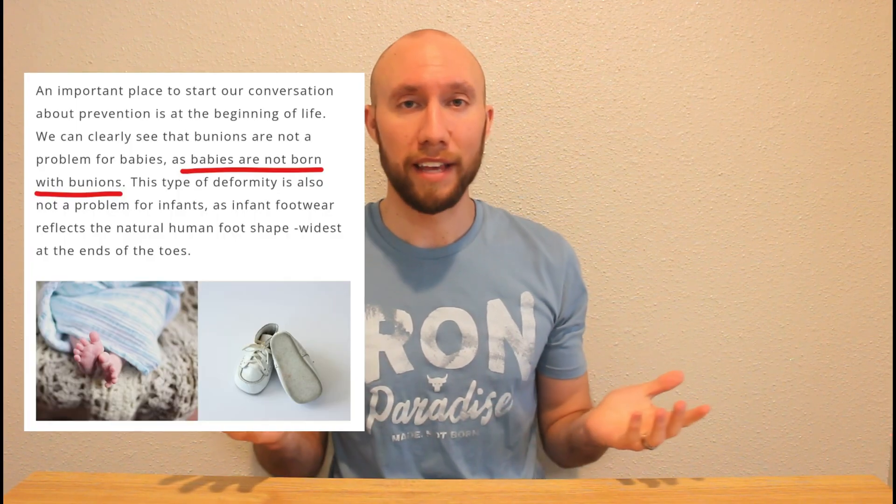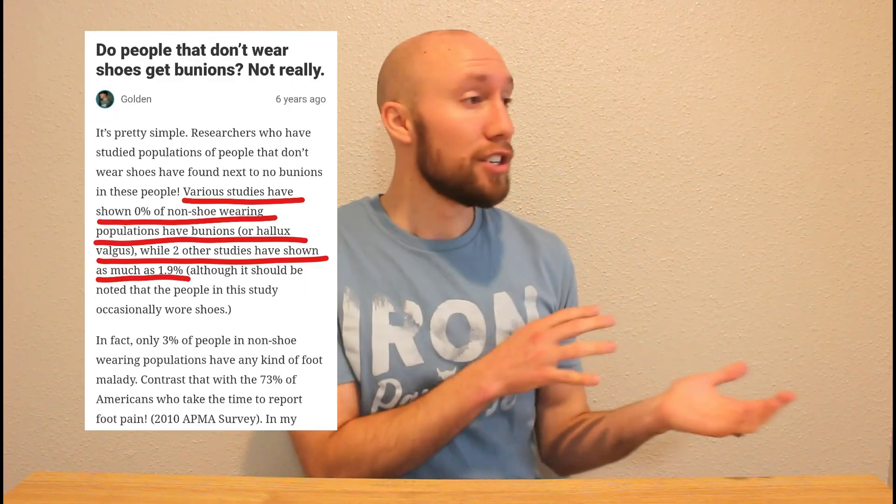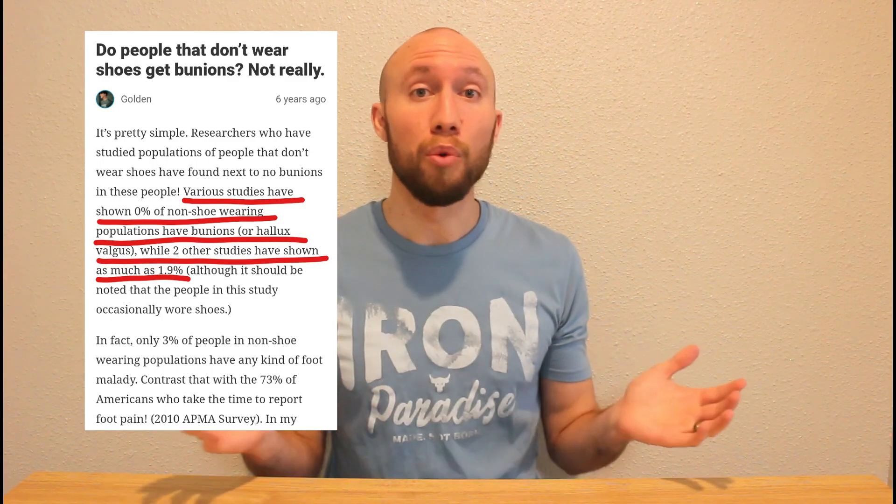Bunions are not caused by genetics. If bunions were caused by genetics, it might be something you'd expect to see at birth — research has shown this is not the case, babies are not born with bunions. In identical twins that both develop bunions, footwear is the causative factor and genetics is not. In underdeveloped nations or indigenous populations who don't wear shoes, they don't have bunions, and in fact they have far superior foot health compared to those of us living in the USA.